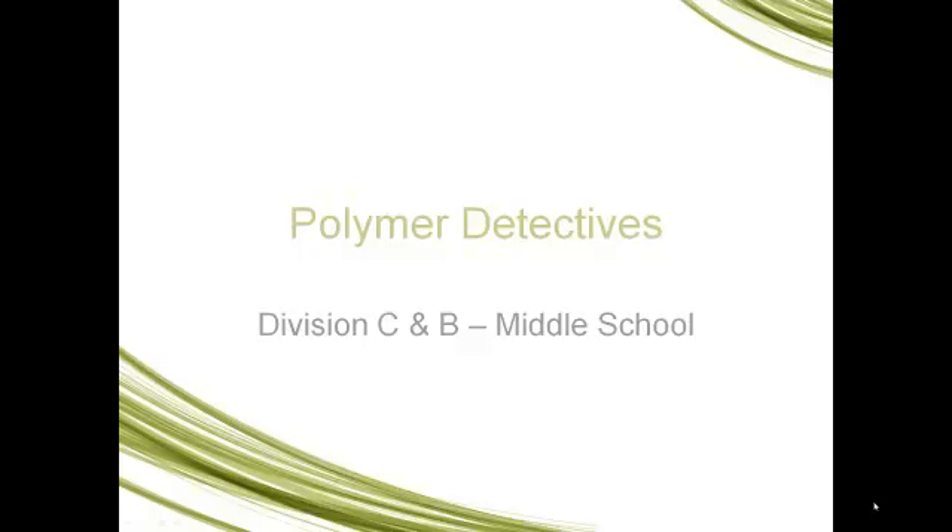Hi everybody. This is the first video for Science Olympiad Polymer Detectives. We're going to be talking about polymers, and you're going to play detective by trying to figure out different types of polymers in the world around you. This presentation is going to give you the tools you need to become a great detective of polymers.